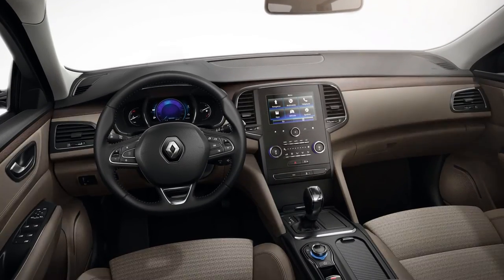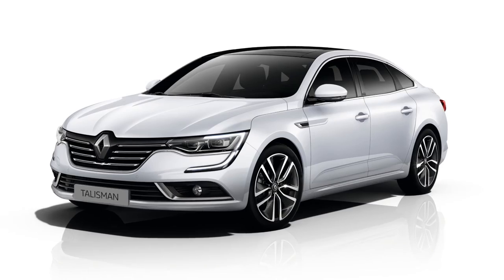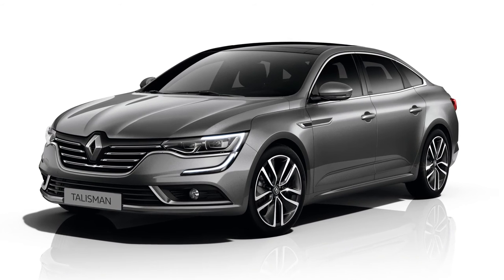Renault Talisman will be offered with 4 equipment levels and in different versions depending on the country. A number of sophisticated colours are available, including Oyster Grey, the launch colour.